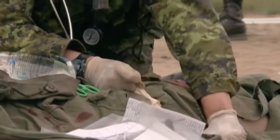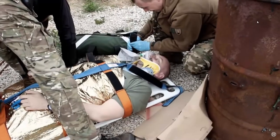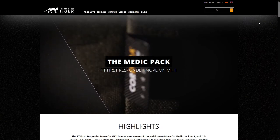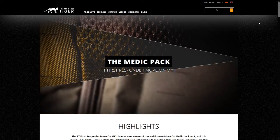It doesn't matter where you practice medicine, sooner or later it's time to buy your own gear. What better place to start than with an excellent medical bag. It may be a mouthful, but the Tasmanian Tiger First Responder MoveOn Medical Bag is definitely worth your attention.